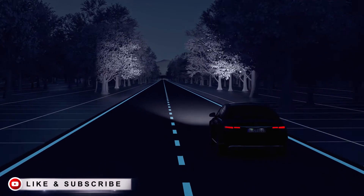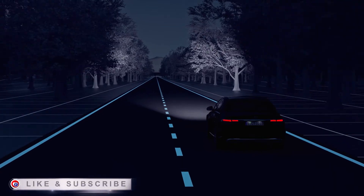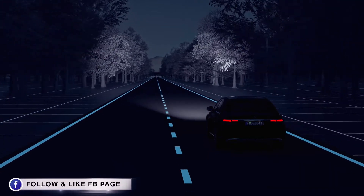For maximum visual range on long straight stretches without traffic, the ultra-range high beam kicks in automatically.